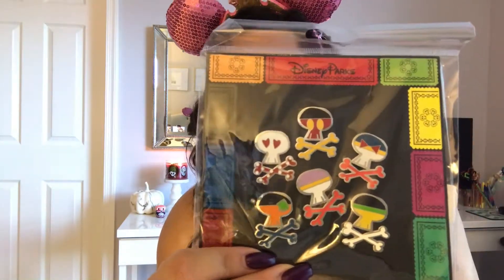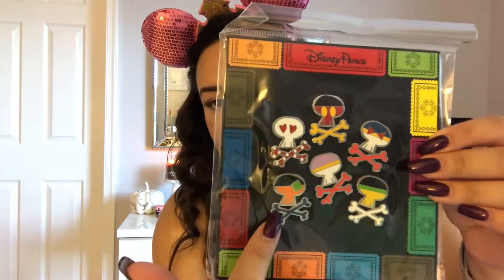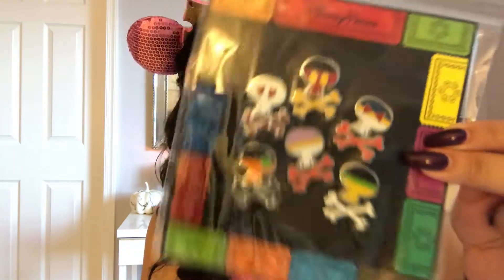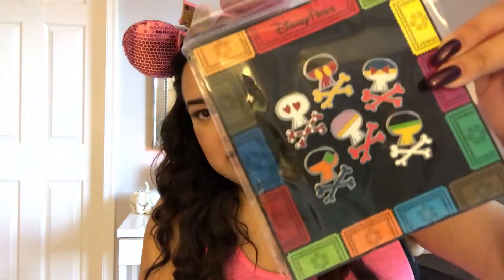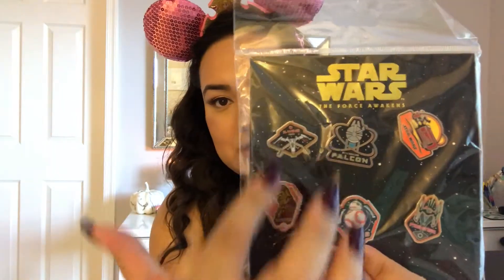First things first, there's a skull and crossbones set — you can tell they're different characters: Goofy, Pluto, Daisy, Donald, Minnie, Mickey. I thought those were kind of cool, and with the new movie Coco out, these might be interesting to trade with. I also got some Star Wars ones — I think I'll be keeping the Millennium Falcon one, but there are a bunch. These are from The Force Awakens so they're really cool. Then there are ones I'll probably be trading a lot — there's like a little baby tank set and these are from Disneyland.